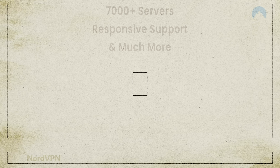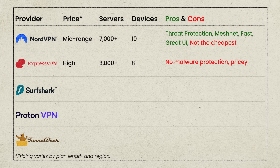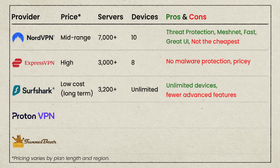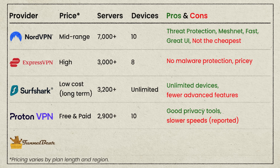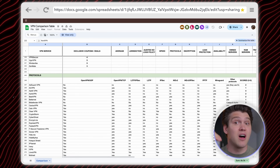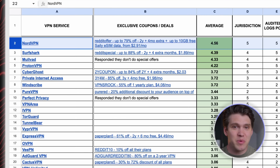Let's talk prices. NordVPN is definitely not the cheapest, but when you compare what you're getting — Threat Protection Pro, MeshNet, 7,000+ servers, great customer support — it's pretty stacked. ExpressVPN is actually more expensive in the long run, with fewer servers and no real malware protection unless you start stacking on extras, and it allows just eight devices per account whereas Nord is capped at 10. Surfshark is cheaper, especially on longer duration plans, but the trade-off is fewer premium features like MeshNet. ProtonVPN has a great free plan and some advanced privacy tools, but it does have a reputation for being slow. And TunnelBear offers a free plan, except it's limited to two gigabytes of browsing. NordVPN might not be the cheapest, but it does offer the most value out of all these other providers. And if you're the kind of person who likes raw data, check out this comparison spreadsheet over on r/VPN — I'll link it below. It ranks dozens of providers across speed, logging policy, features, and prices, and yes, NordVPN is sitting on top.